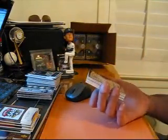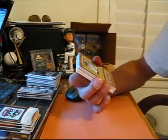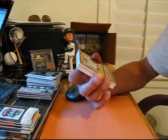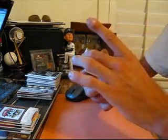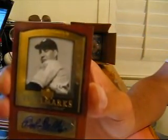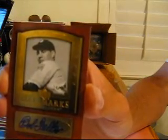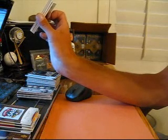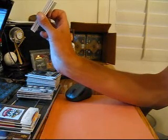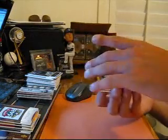Wow, Clyde — do you have the Indians again, Clyde? Unbelievable. I think this is the third one I've pulled for you. Hall of Fame Hallmark Inductions — number 14 of 25, Bob Feller auto for the Indians. But I don't think I've pulled you that kind — I think I've pulled you two other variations of that card.